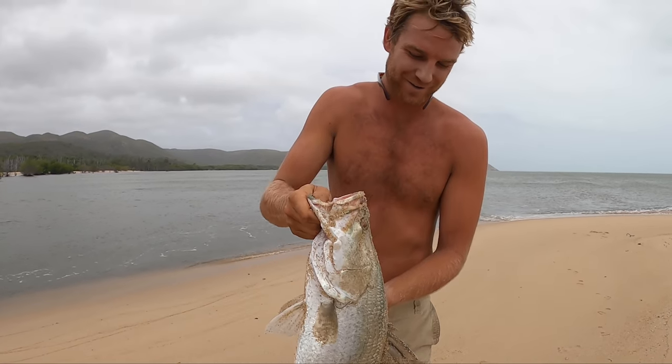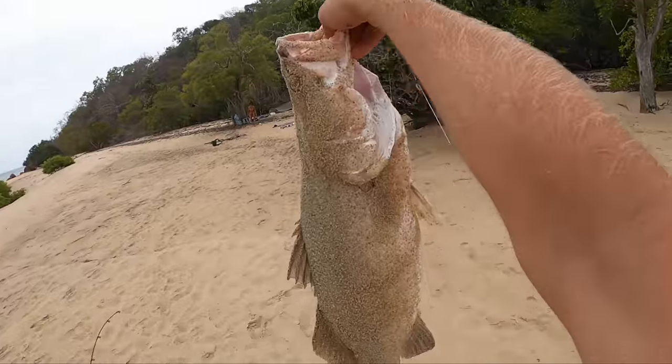Crispy skin barra, aren't you Fran? So we're not running any gas on this trip, so it means if you're hungry and you want to cook up, you've got to get a fire going.